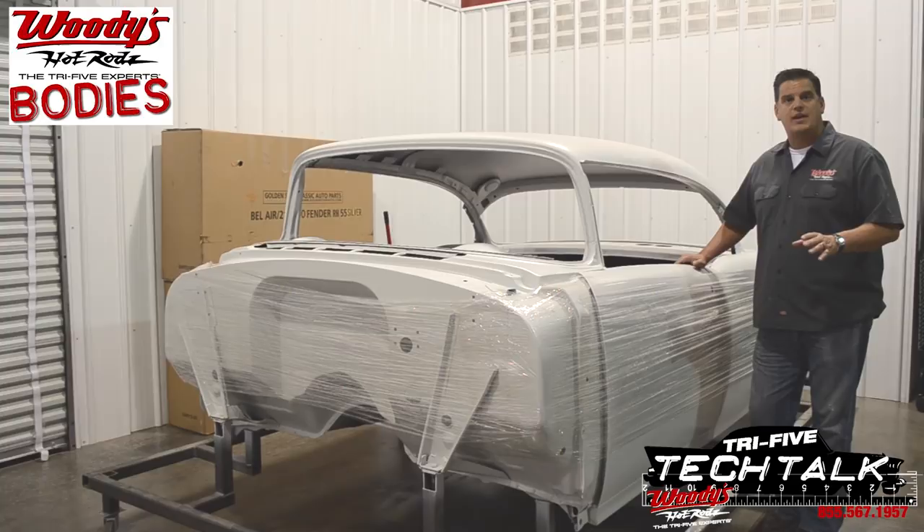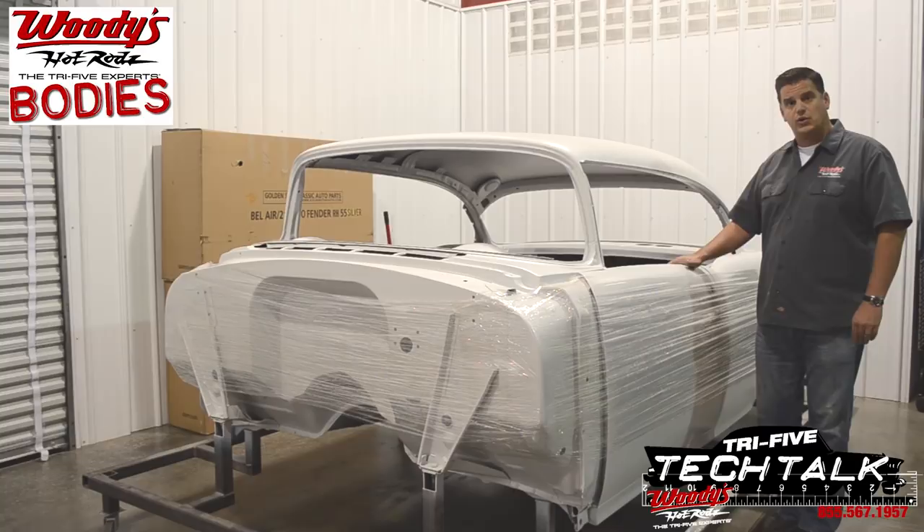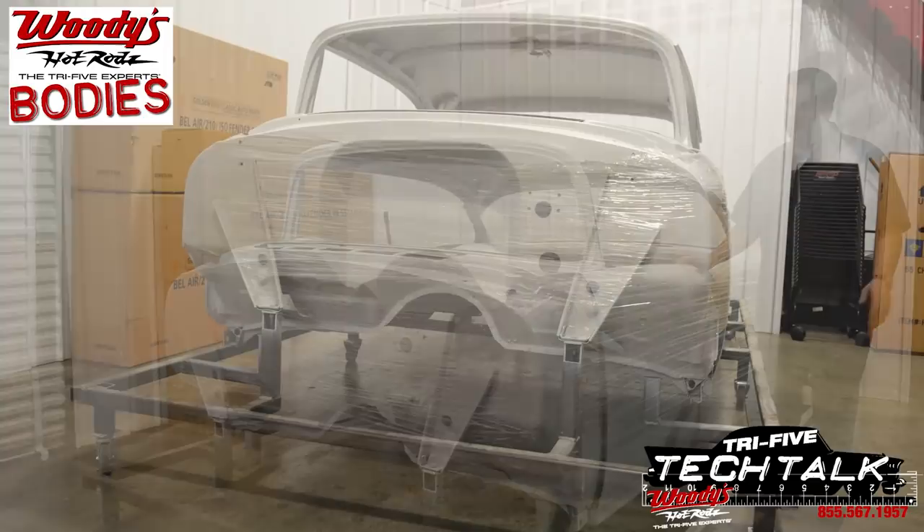The one other component that separates our bodies from the rest is that our cars are all built and shipped with the torsion rods in the trunk, with the latches and the catches in both the doors and the trunk lid. This assures two things: one, you have the parts when you need them, and two, the doors and the deck stay affixed while it's in transport. That's very important.